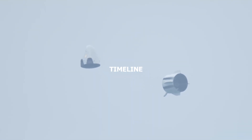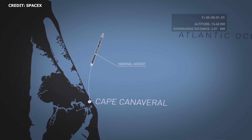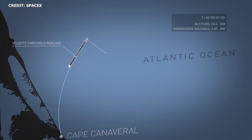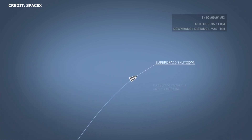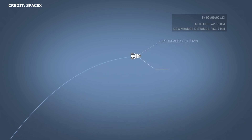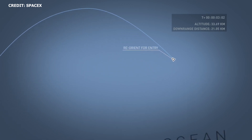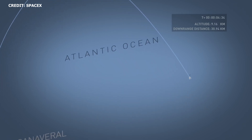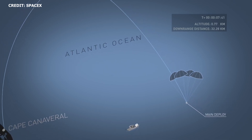During the IFA, Falcon 9 is expected to follow a standard ISS trajectory with the exception of launch azimuth. The abort is expected to occur at approximately 88 seconds into flight. At this point, the 8 SuperDraco engines will ignite, accelerating Dragon away from Falcon 9. Following this, in rapid succession, the SuperDraco engines will shut down, Dragon will coast to apogee, the trunk will be jettisoned, and Draco thrusters will be fired to orient Dragon to a parachute-deploy altitude. Dragon is expected to splash down in the Atlantic Ocean approximately 30 kilometers downrange of the launch site.